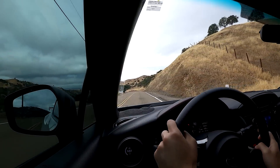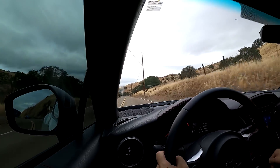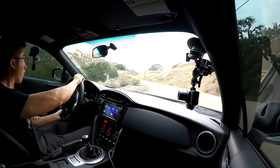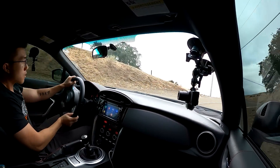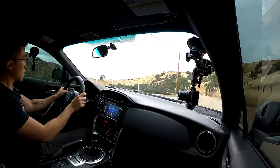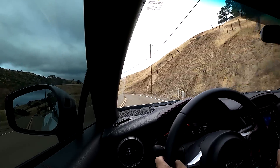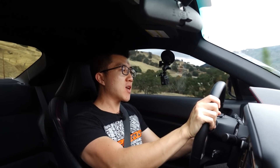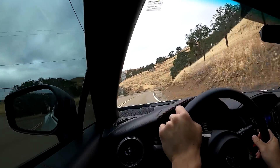I'll be so curious when I hop back into my car if that level of power still feels adequate. This thing is so much fun — I absolutely love it. The turbo kit, the suspension, the wheels and tires, and all the supporting mods have really transformed this first-gen BRZ into something of a monster.